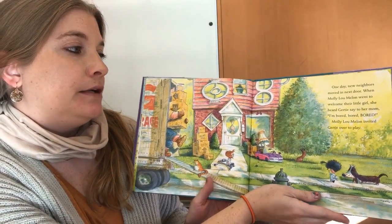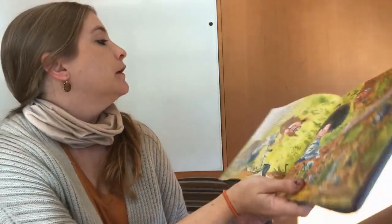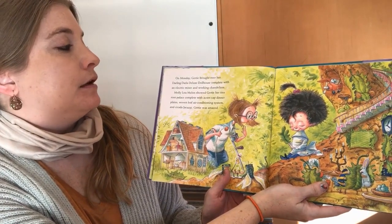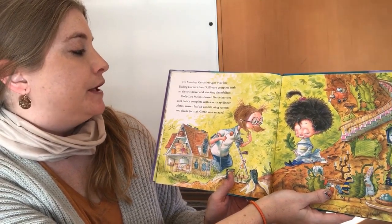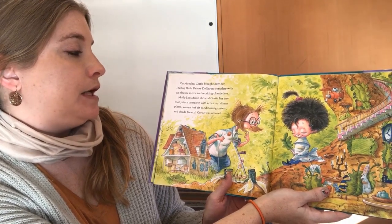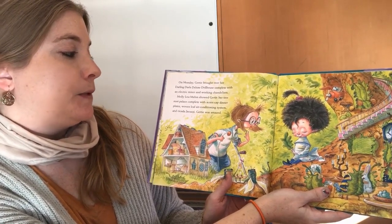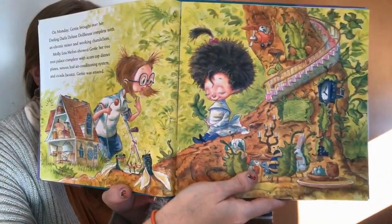Molly Lou Melon invited Gertie over to play. On Monday, Gertie brought over her darling Darla deluxe dollhouse complete with an electric mixer and working chandeliers. Molly Lou Melon showed Gertie her tree root palace complete with acorn cap dinner plates, woven leaf air conditioning system, and cicada jacuzzi. Gertie was amazed.